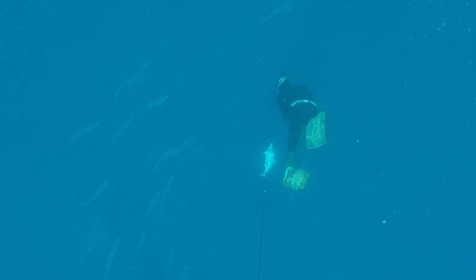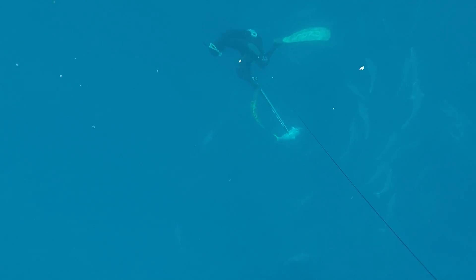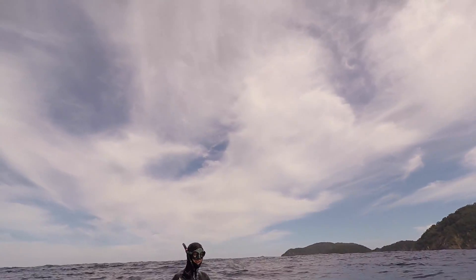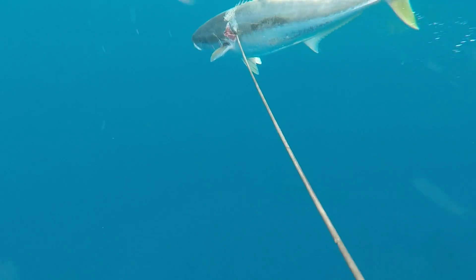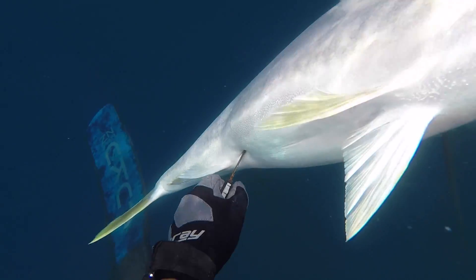I thought Hugh was going to chuck another shaft in my fish but he was off to get one for himself and got a bit tangled up. Do yourself a favour and bleed your fish out there — it makes cleaning up and filleting later so much easier.